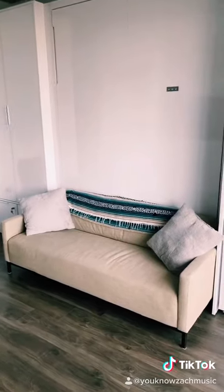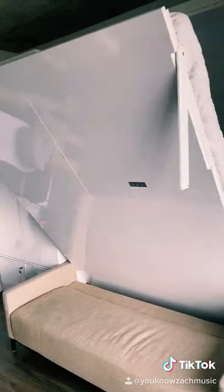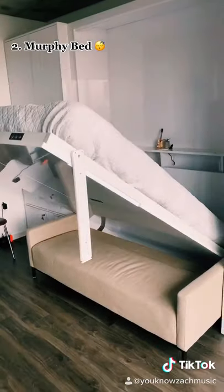Here I have my big comfy couch, but then I'm gonna come on in and just take off those pillows and the big cushion in the back, and bring my bed down, which is powered by remote control.